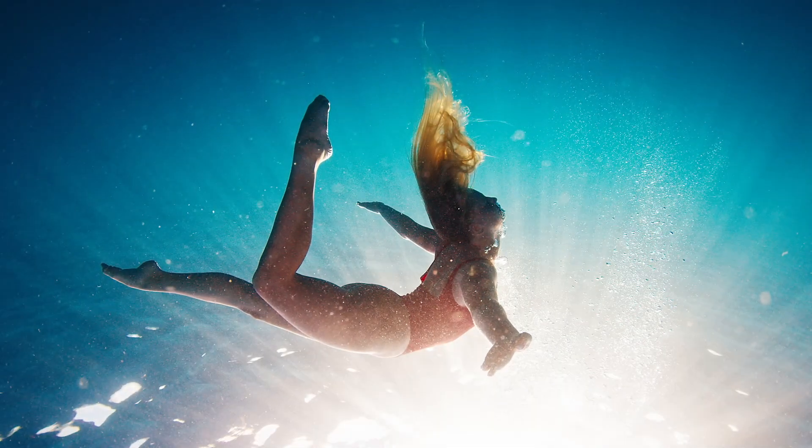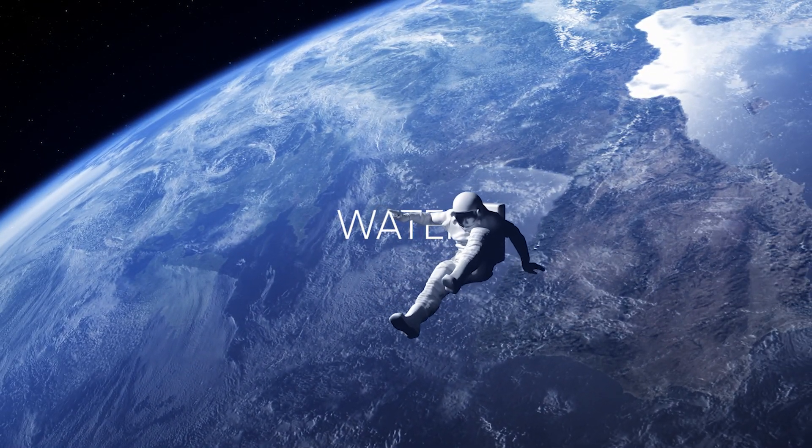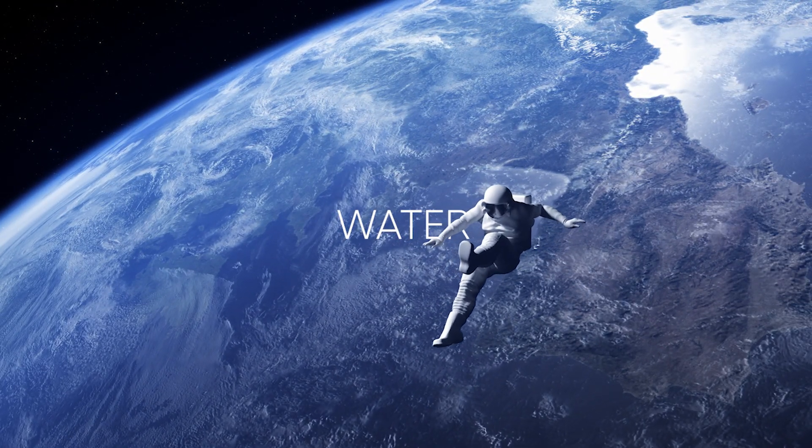We believe that life on Earth began in water. Water is the source of life. Therefore, if we are to search for life in space, we should first look where water exists.